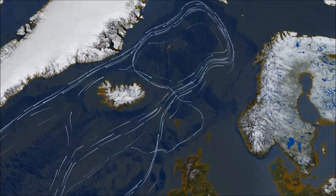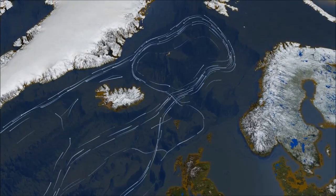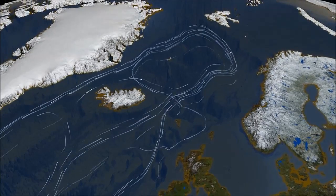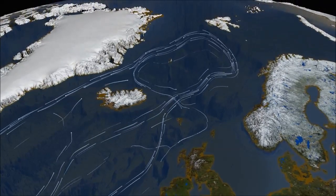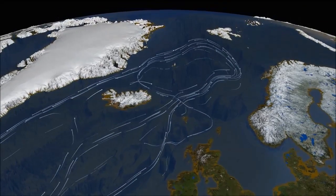Why on earth would NASA show every major ocean current on the planet except the one in the North Pacific? It doesn't make sense — unless they did it on purpose.